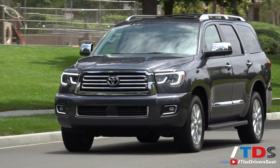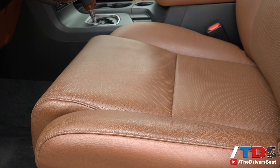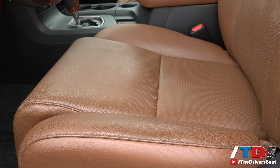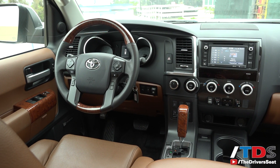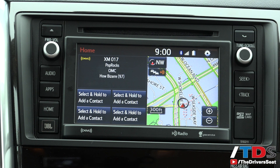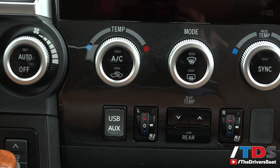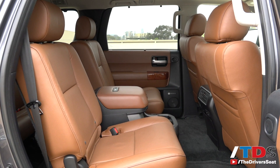Our test vehicle was well-worn with over 10,000 miles, and the leather seats had clearly been around the block, supporting many automotive journalists throughout its tenure. The Sequoia's interior is highlighted by an infotainment screen that offers little functionality and a diminutive form factor. The buttons were large, cheap, and lacked the refinement of some of the Sequoia's competitors. The seating and cargo area are functional, but unimaginative.